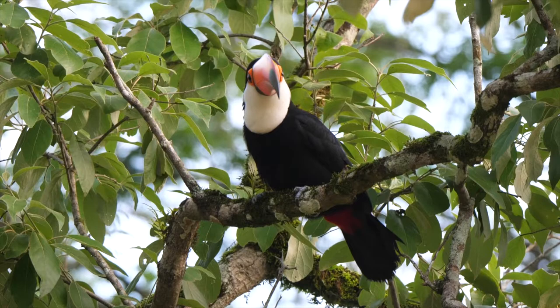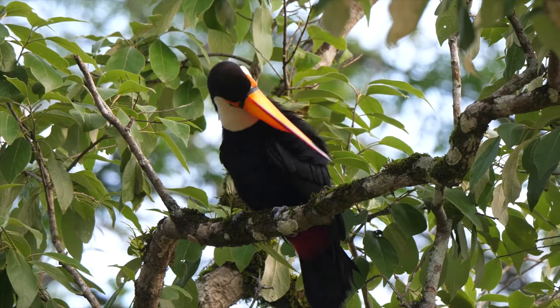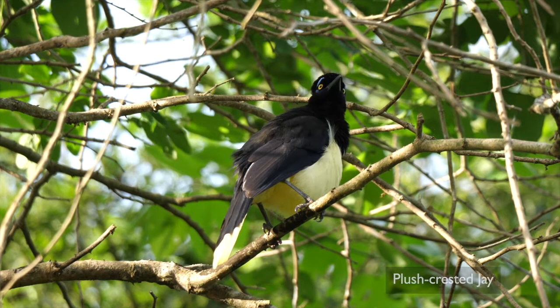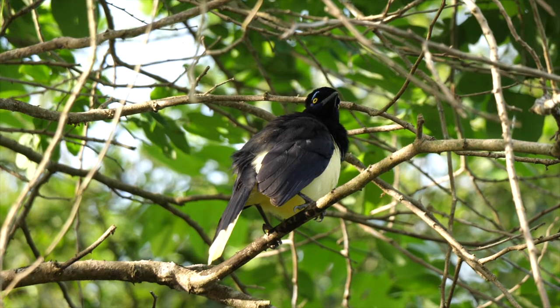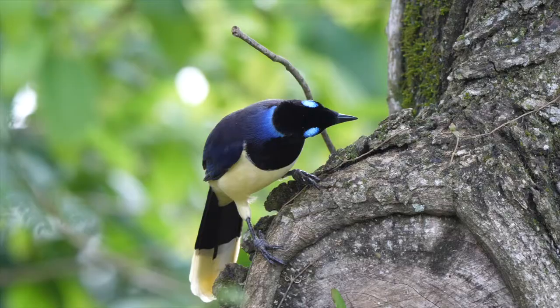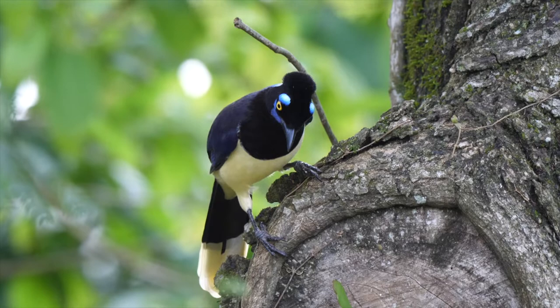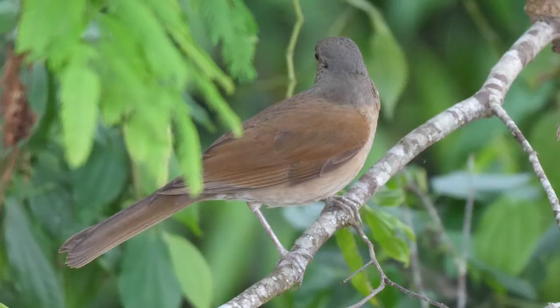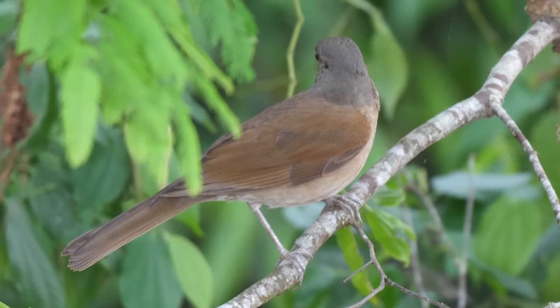They are the world's largest species of toucan. The very attractive plush-crested jay was common here and very approachable. Like the coatis seen earlier, they are clearly used to foraging for scraps left by tourists. The pale-breasted thrush is also common, but more wary.